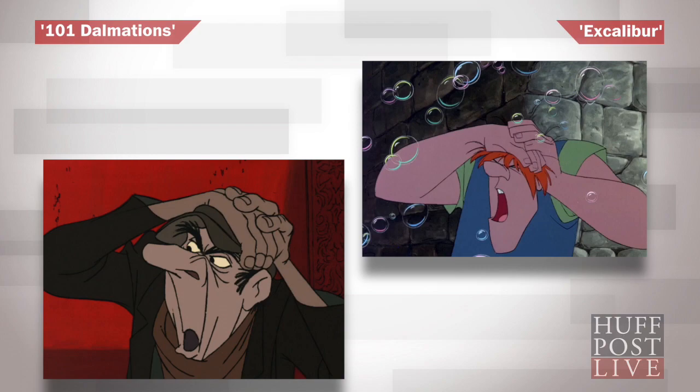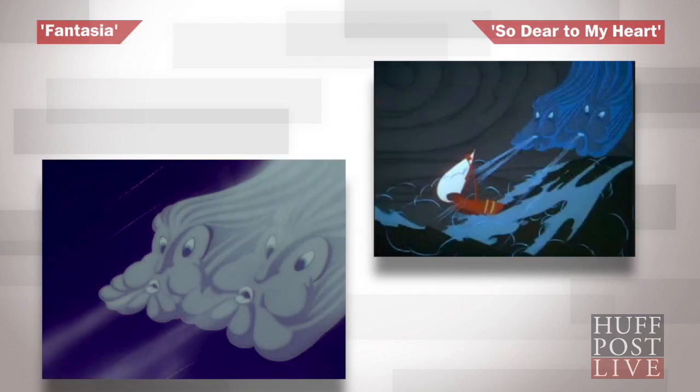The copycat scenes seemed to run through just about every production, though, from characters in 101 Dalmatians and Excalibur to the clouds in Fantasia and the feature film So Dear to My Heart.